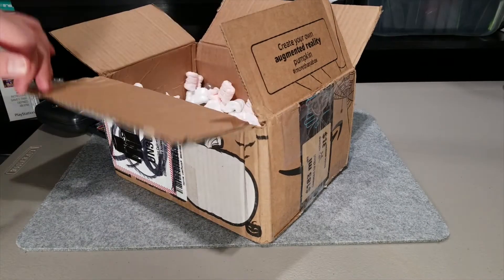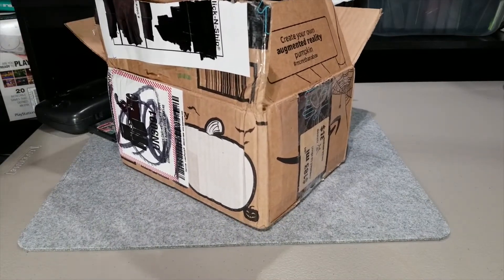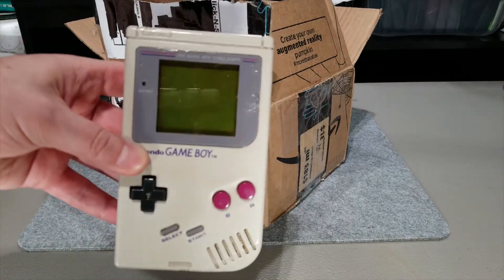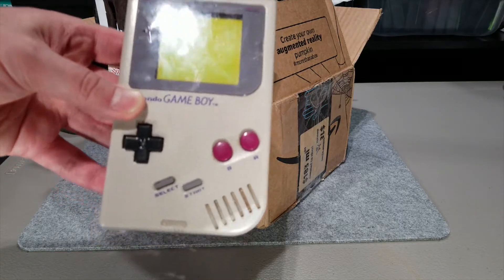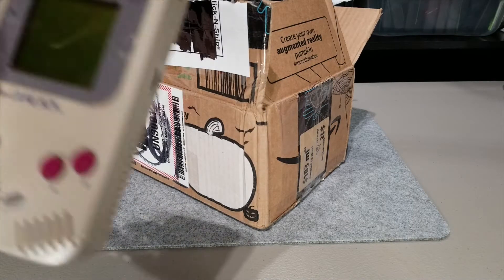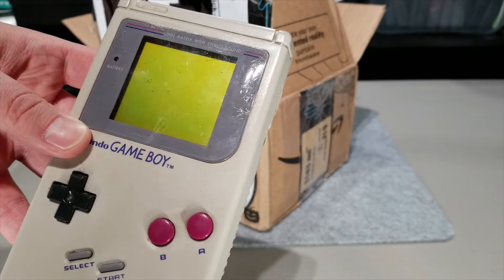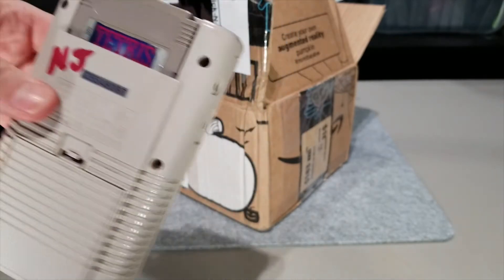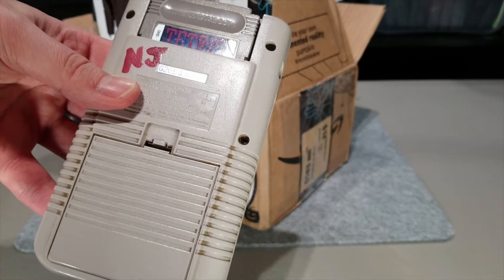Also in this box is an OG Game Boy, supposed to have screen issues as well, but if it's what I'm thinking it might not be that big of a deal — it might be an easy repair. The screen lens looks a little cracked, which is odd. I don't think I've ever seen a crack like that unless it was replaced with a glass one. This also came with a copy of Tetris, so another Game Boy game for the collection, and it has a battery cover too — two for two.